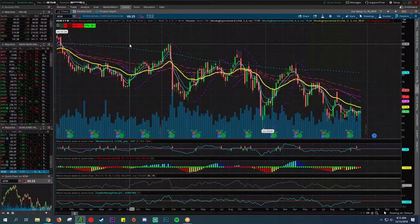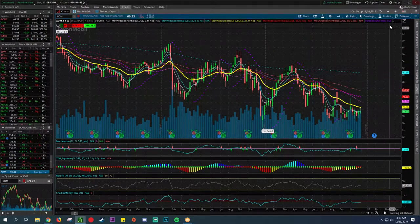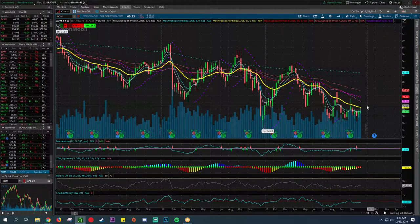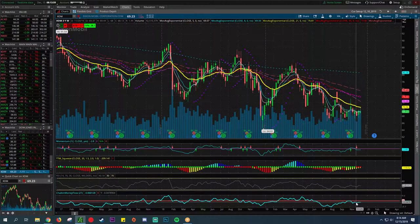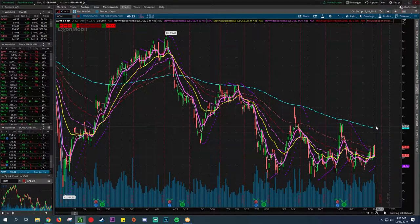Last but not least, we have ExxonMobil — this is something I really don't want to be getting into. Below the 200 on the daily, below the 200 on the weekly, and having trouble getting above the 21. Looks like it's below the Chaikin Money Flow, RSI is blah, momentum is poor. I really don't want to be touching this.